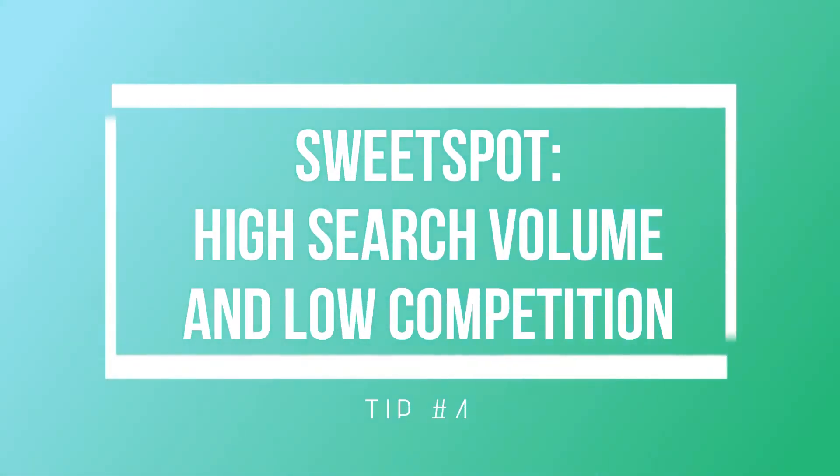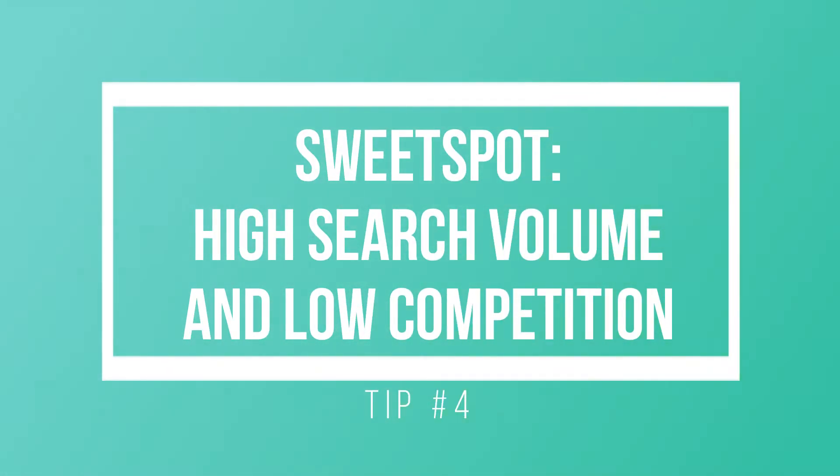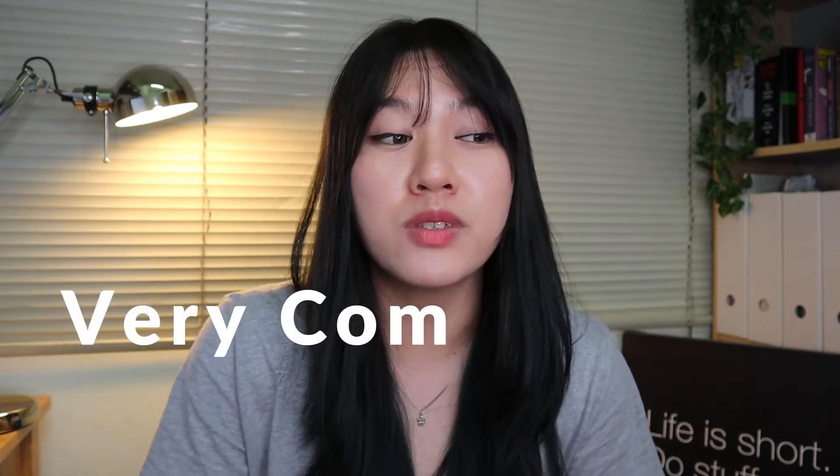The fourth tip is to find the sweet spot between high search volume and low competition keywords. You might think that going for keywords with the highest search volume would be the best strategy. Although it is not entirely wrong, going that route will be very competitive, as high search volume keywords often have very strong competition. When you focus on long-tail keywords, they are much lower in competition but higher in quality when targeting specific content. These keywords are going to be goldmines for your SEO campaign strategy.